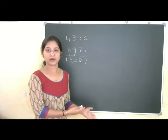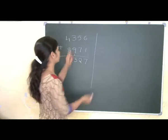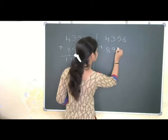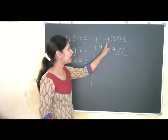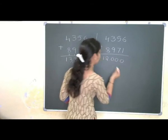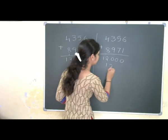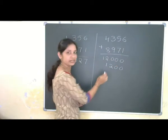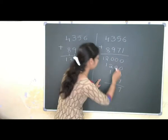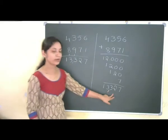How will you solve this problem quickly using Vedic Mathematical Tricks? We will move forward to Vedic Mathematical Tricks. I will write 4356 again and 8971. My first method is adding from the left side. So 4000 plus 8000 is 12000, then 300 plus 900 is 1200 — that is in the hundreds place. Then 50 plus 70 is 120, and 6 plus 1 is 7. Adding all of these together we get 13327. We got the same answer.